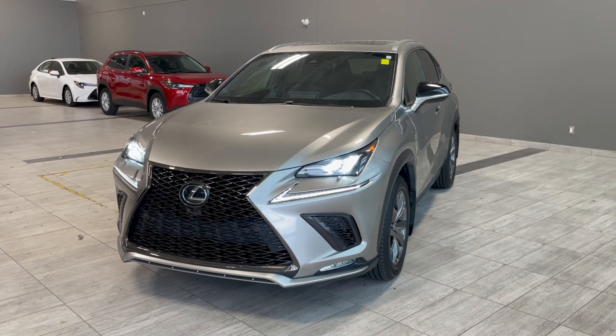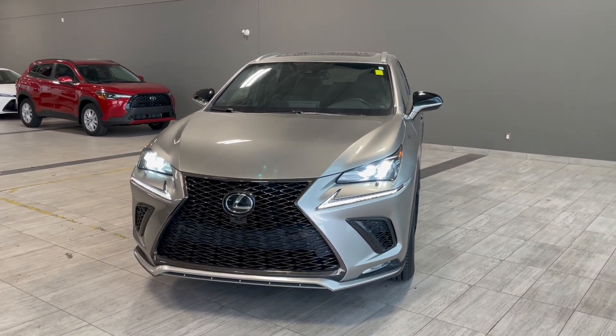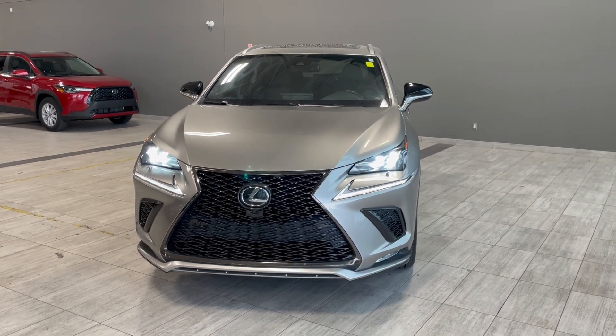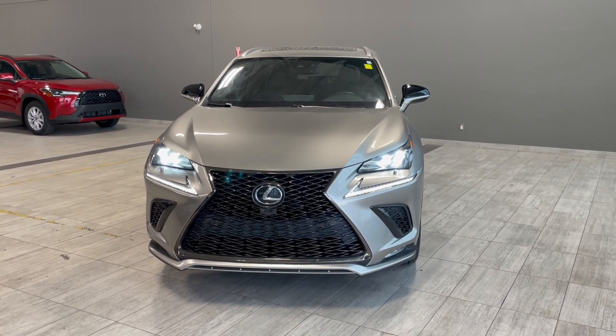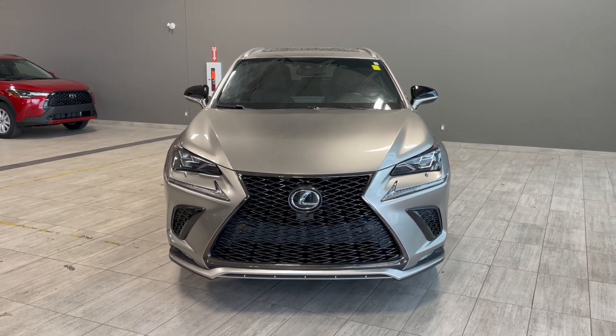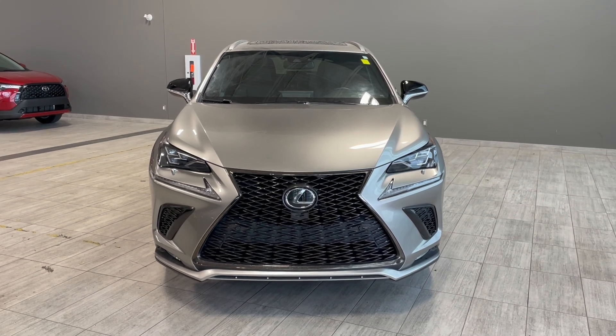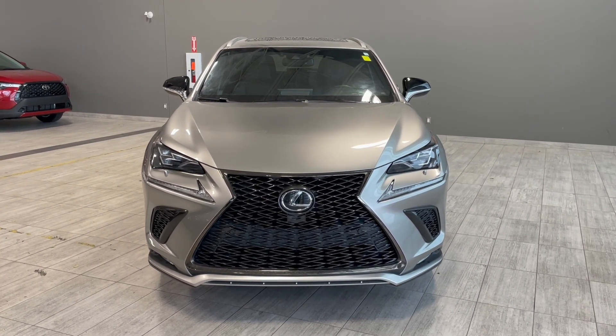Thank you so much for watching our video walk around for this 2021 Lexus NX300 with some great interior features that include heated and ventilated seats, navigation, paddle shifters, a heated steering wheel and dual zone climate controls. We are located at Toyota Northwest Edmonton on 137th Ave and St. Albert Trail.